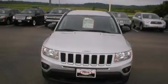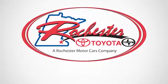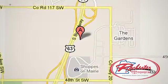Check out this useful, value-packed, compact SUV today. Experience the difference at Rochester Toyota Scion. We're conveniently located between 40th Street and 48th Street, Southeast on Highway 63 South in Rochester, Minnesota.